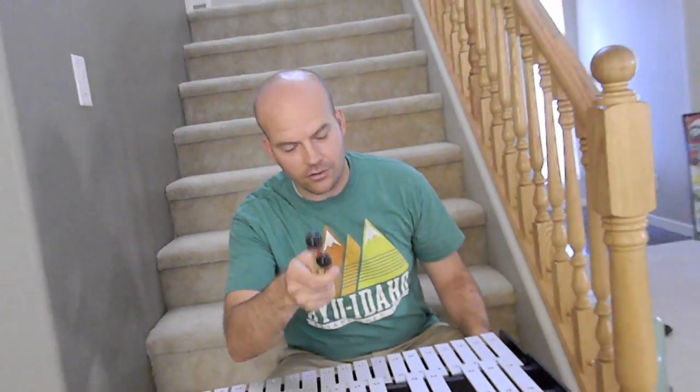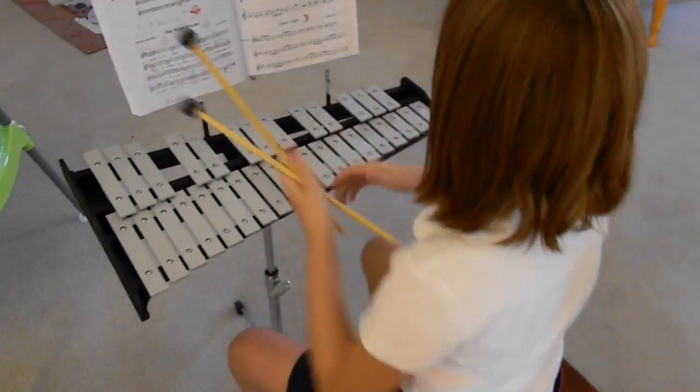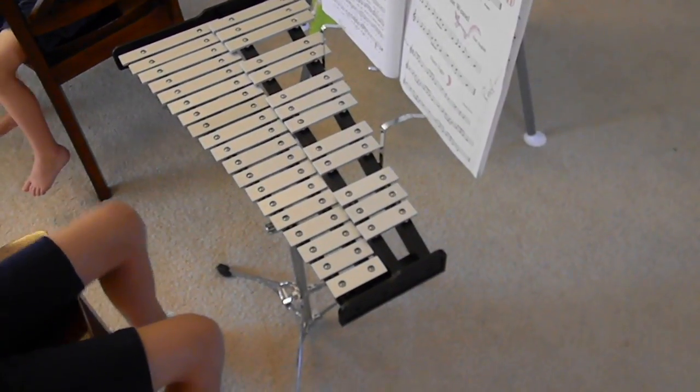I'm not that good yet. But give me a few days and I'll get it, okay? Greta already knows how to read notes, which is a good thing. Just don't blow on it, okay?